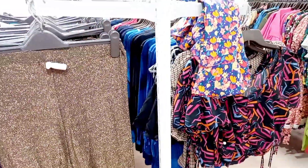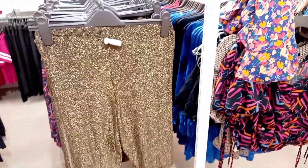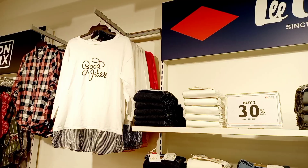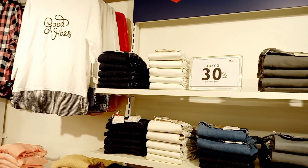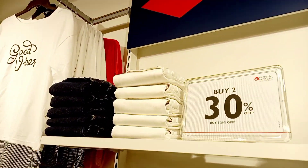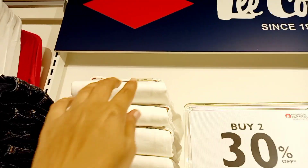This is the skirt, blue masses. Good Vibes T-shirts and jeans are available. There are jeans pants. Buy 2 at 30% offer.